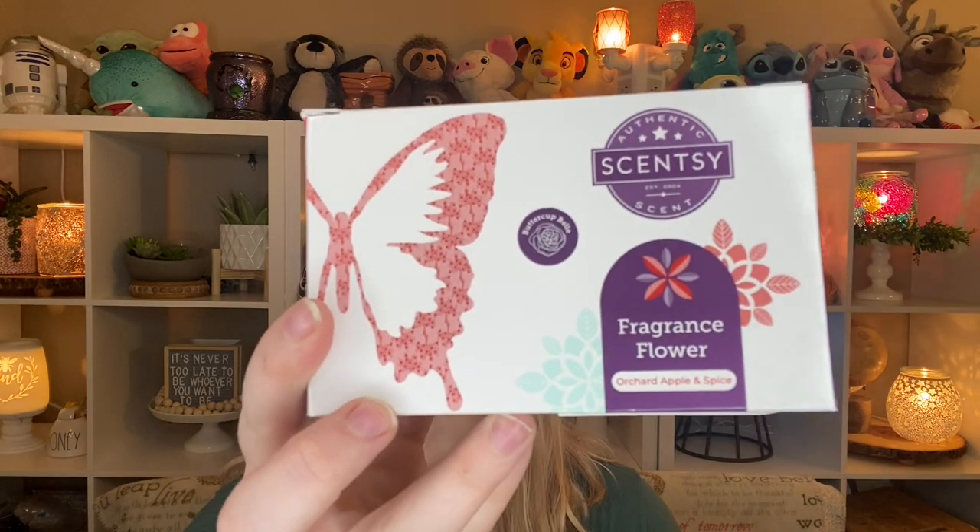There is an Orchard Apple and Spice fragrance flower in here, which if you watched my harvest collection haul already — spoiler alert — I got one of these, so now I have two of those. What will probably happen is I'll try out one; if I absolutely love it, cool, I have a backup. If not, I'll gift this to somebody for the holidays. The holidays are coming up very quickly — the last four-ish months of the year always go by super quickly. So if you get anything in the harvest collection or the holiday collection, which is coming on the first of October, you could start stocking up for some gifts. Long story short, if I love that scent in the fragrance flower, I'll probably keep it; if I don't love it, I'll gift it to somebody else.